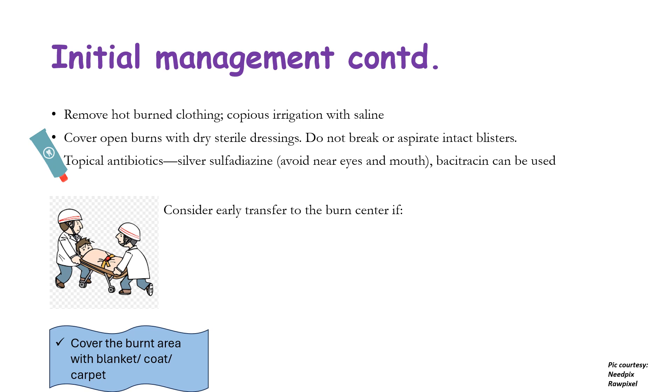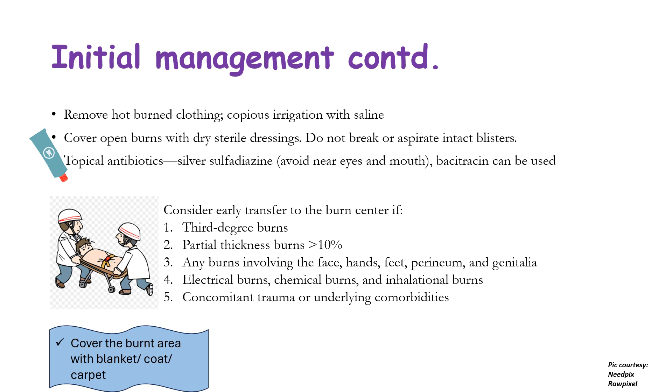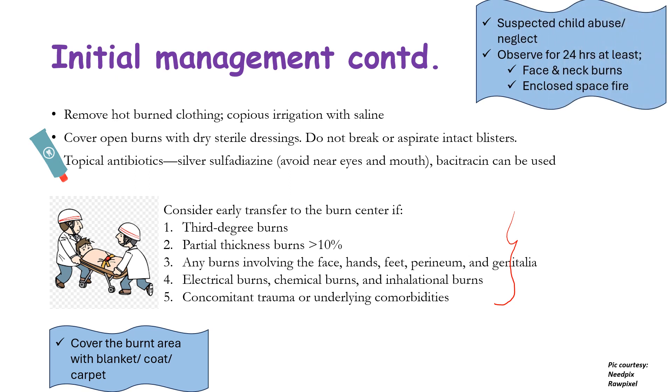Consider early transfer to a burn center for: third-degree burns; partial thickness burns more than 10%; any burns involving the face, hands, feet, perineum, and genitalia; electrical, chemical, or inhalational burns; and concomitant trauma or underlying comorbidities — as per IAP indications. Nelson's additionally mentions that suspected child abuse or neglect, and face, neck, or enclosed-space fire burns warrant admission for at least 24-hour observation.